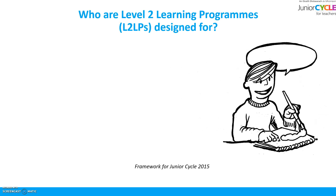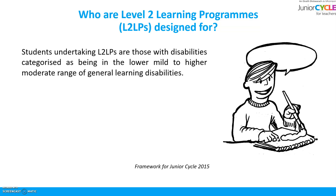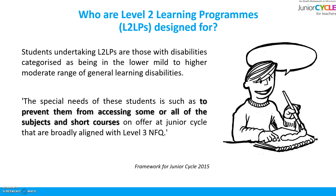So who are the Level 2 learning programmes designed for? Students undertaking an L2LP are those with disabilities categorised as being in the lower mild to higher moderate range of general learning disabilities. The special needs of these students is such as to prevent them from accessing some or all of the subjects and short courses on offer at Junior Cycle.